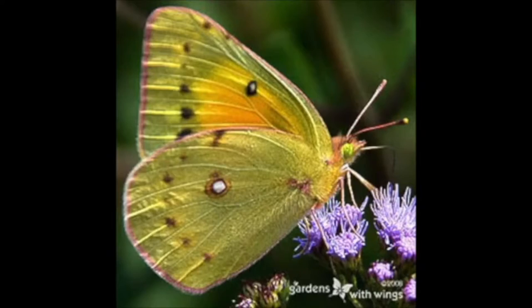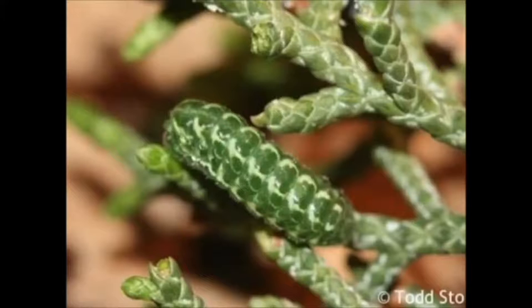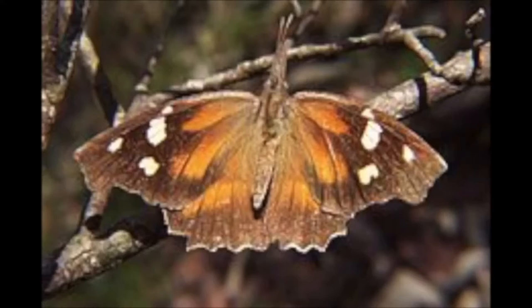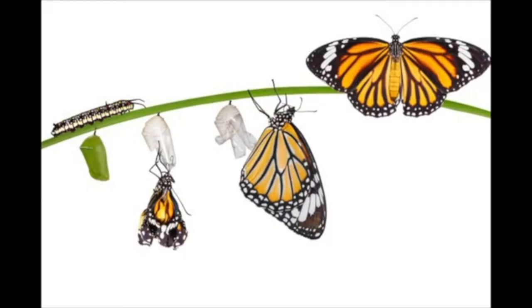Birds and butterflies add color and excitement to your yard. Their presence indicates that you have a healthy ecosystem, which includes a variety of caterpillars. You can't get birds and butterflies without caterpillars. To attract butterflies, you want them to lay their caterpillar eggs on your native plants, creating future butterflies. And caterpillars attract birds.